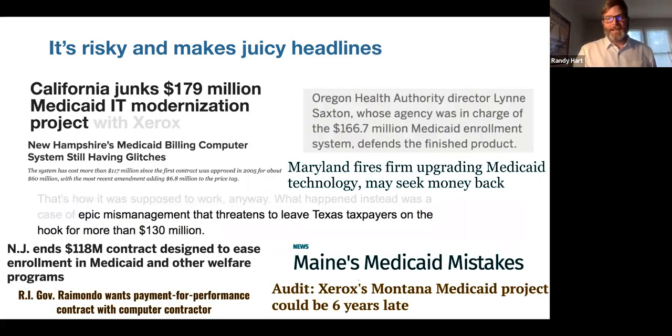This approach led to some major headlines. I worked with Medicaid within CMS, and states were finding similar things happening. This isn't to single out these states, because it's a common issue — it's because of the risk involved with the waterfall approach. What we're trying to do is shift our procurements to be more agile and adaptive.